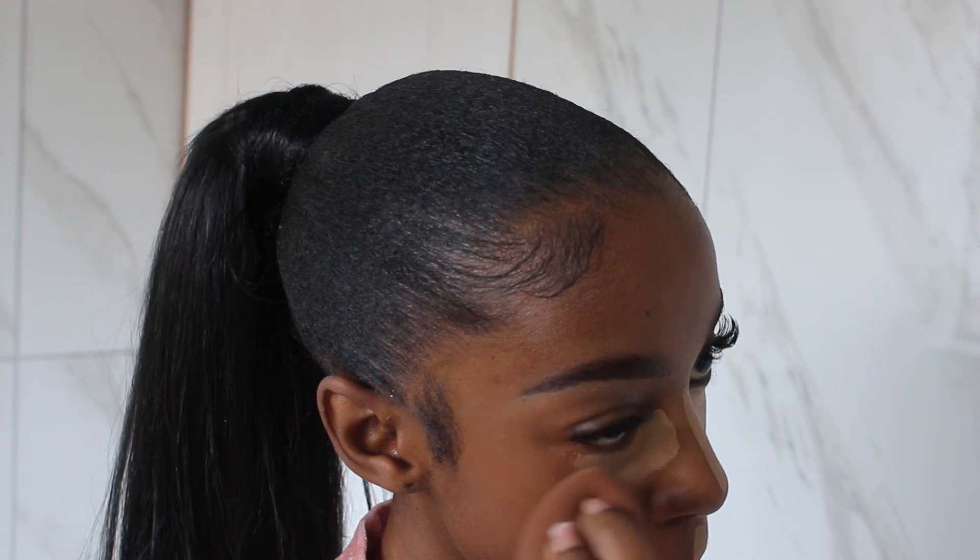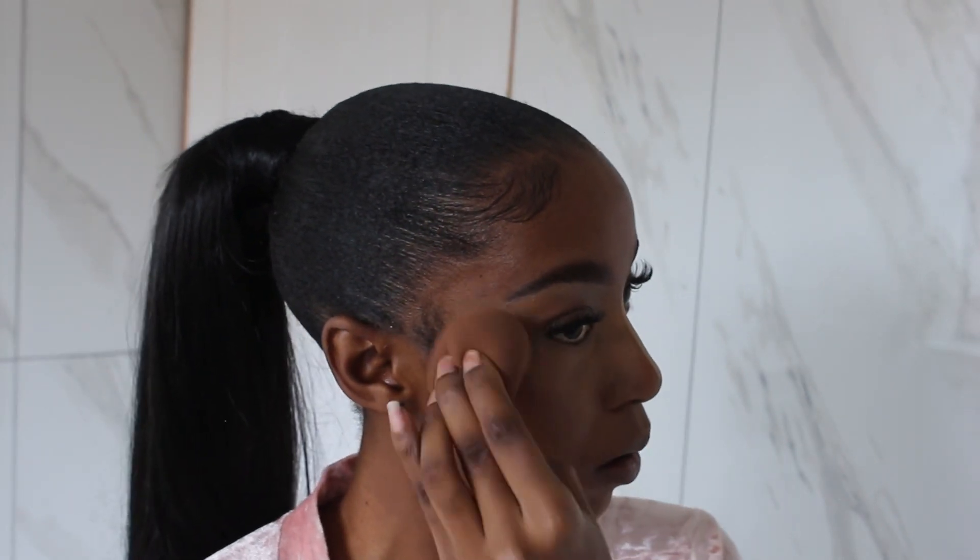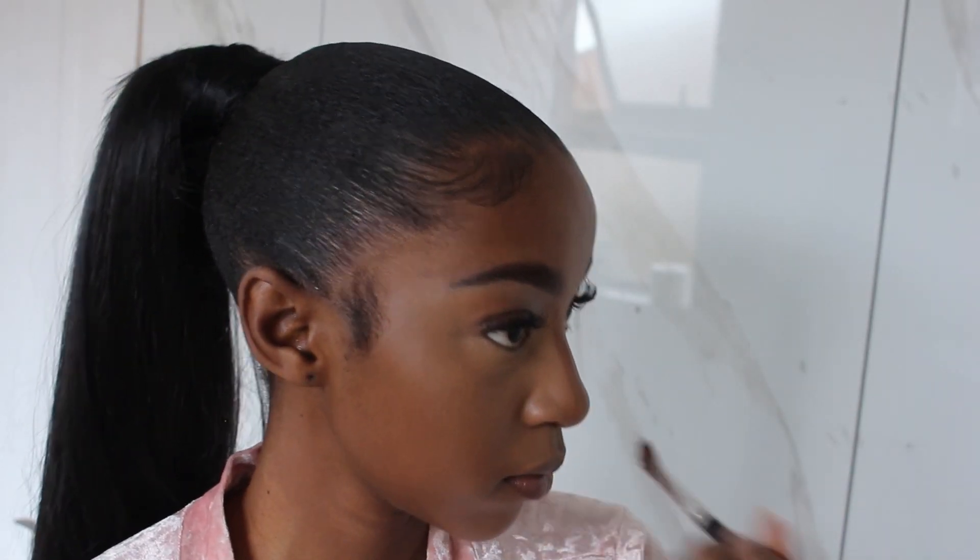Using a damp beauty blender, I am going to blend all of that concealer in. I also like to blend it down around my mouth because that's where I have a lot of hyperpigmentation.